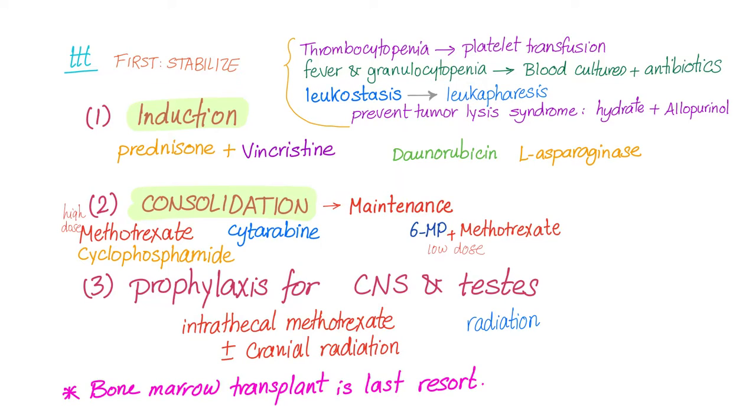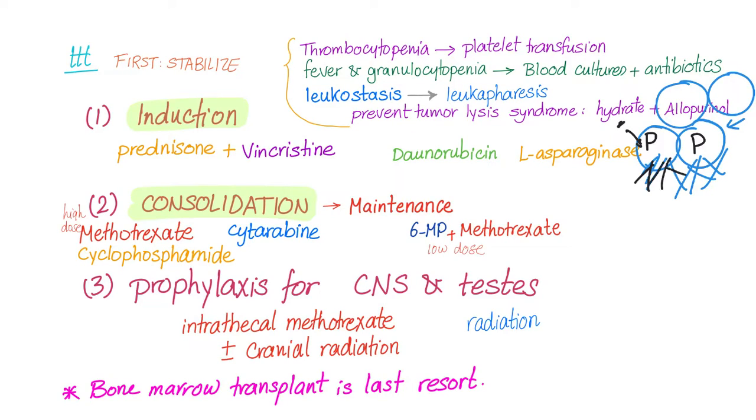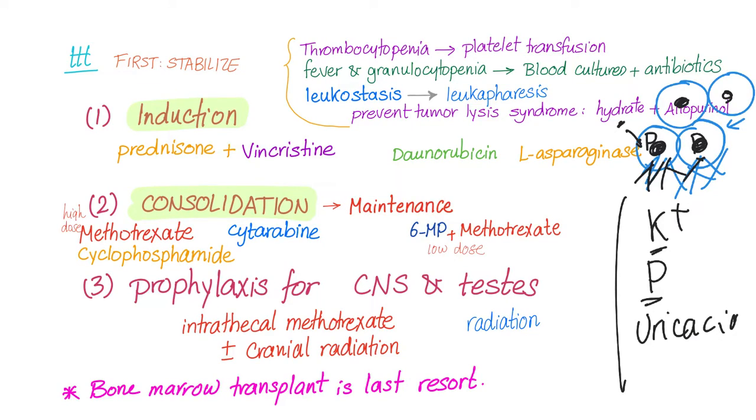What is tumor lysis syndrome? When you give chemotherapy to destroy many cancer cells at once, they all rupture simultaneously, releasing their contents. Electrolytes more concentrated intracellularly — such as phosphate and potassium — flood into the blood. Since white blood cells have nuclei, you also get lots of uric acid. All of these — hyperkalemia, hyperphosphatemia, and hyperuricemia — are terrible for the kidney. That's why we hydrate and give allopurinol to prevent uric acid formation.